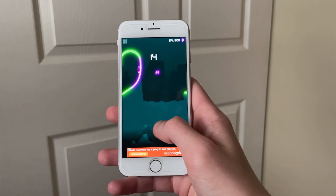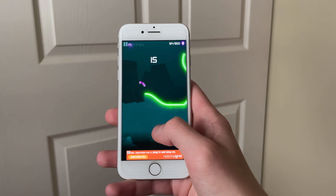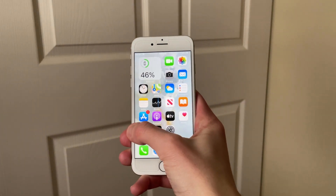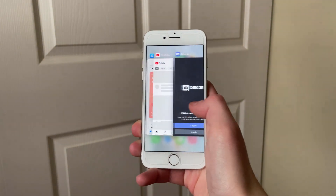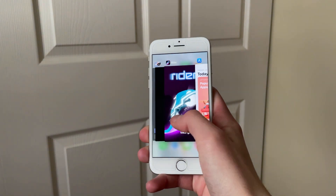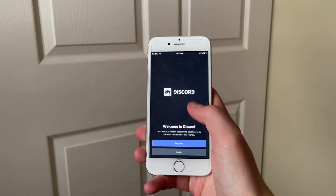Moving over to RAM management, it is safe to say that nothing has changed in this area since earlier releases of iOS 14 as well. As this iPhone still runs off of 2GB of RAM, I have naturally noticed more reloads than the iPhone 11, mainly when several heavier apps are open in the background.